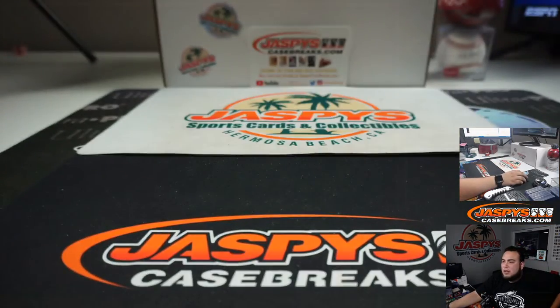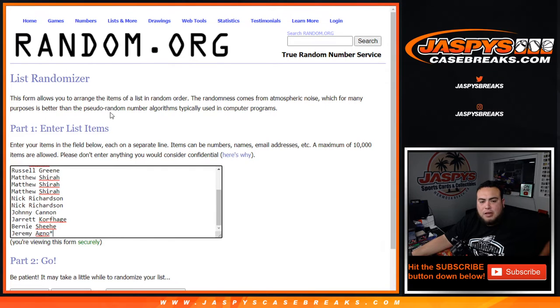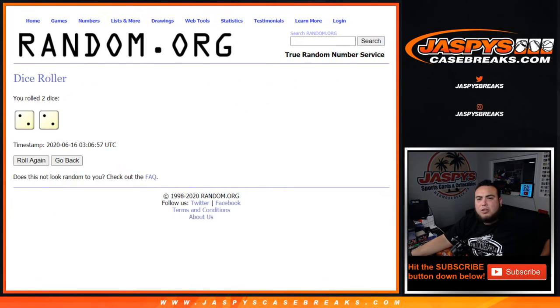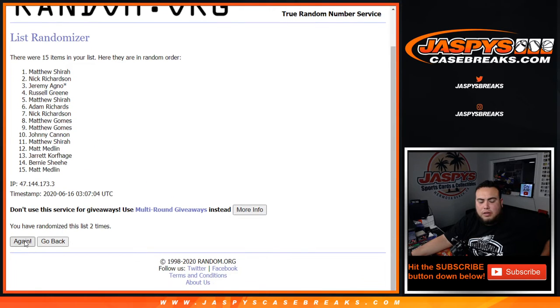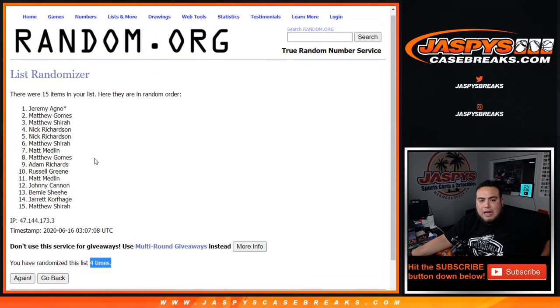I'll show you guys the spots in the break now. Good luck dice roller - customer names, remember top two get in. We got a two and a two - four times. Good luck. One, two, three, four. And after four times, last spot - Mojo strikes! Jeremy and Matthew Gomes - congratulations, you guys are now in Diamond Icons random hit number 10.